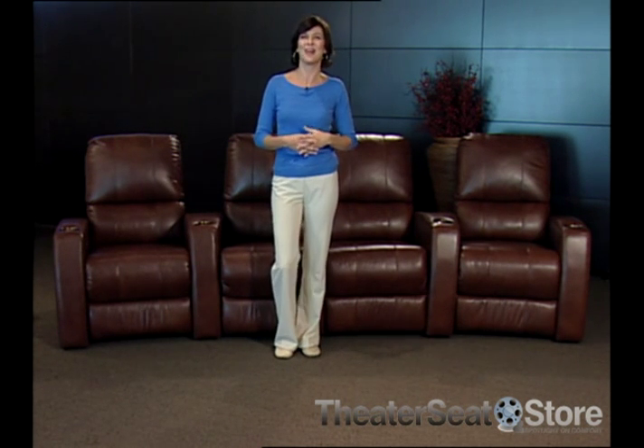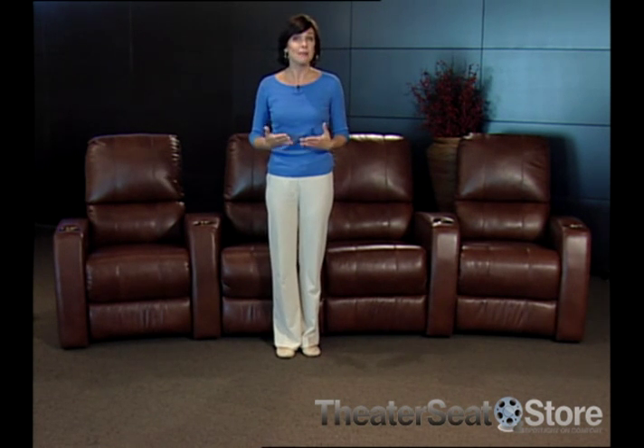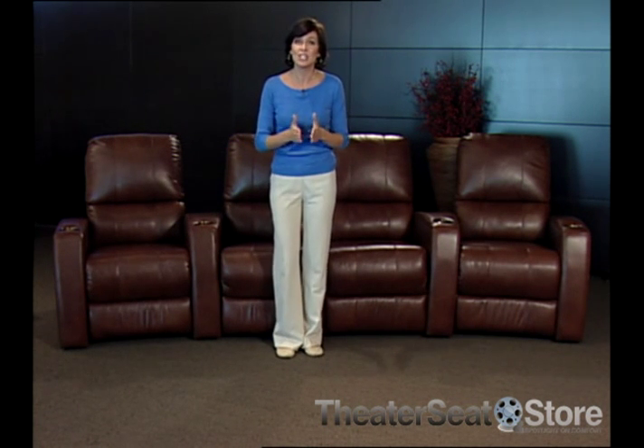Wall hugger — this term describes Palliser's patented mechanism that allows your chair or sectional to be placed three inches from a wall and still fully recline. It's a brilliant solution to small space concerns of many homeowners.